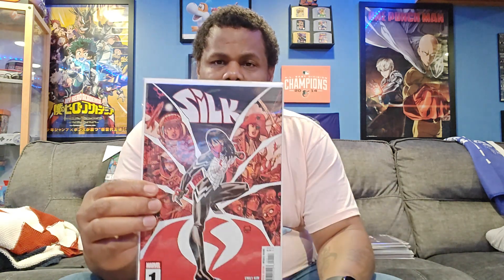Here's my new favorite Spider-Person as well — Silk. So here's Silk number one, and that's the variant. I wonder if she's going to be in Beyond the Spider-Verse when it comes out in March — it would be nice to see her in there because she's one of the newest Spider-People. Here's another issue; this is the main cover. It's Silk.